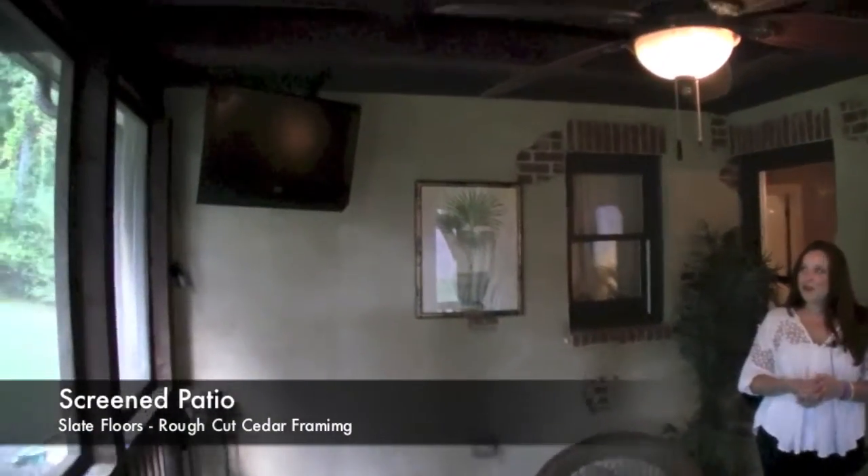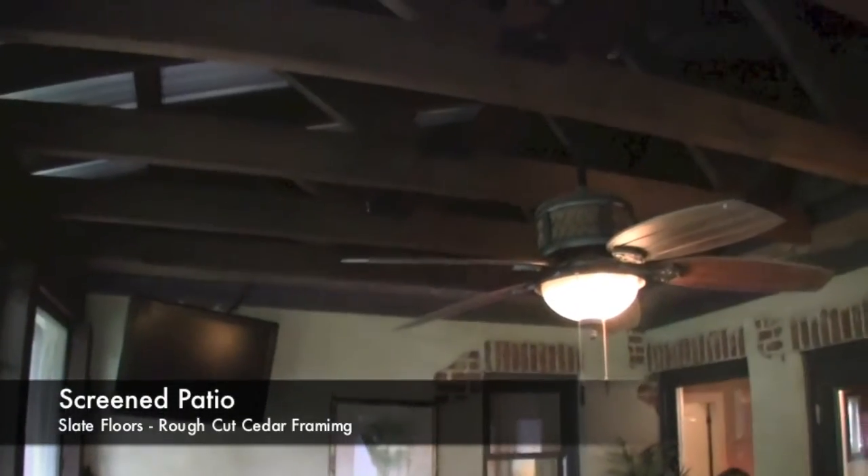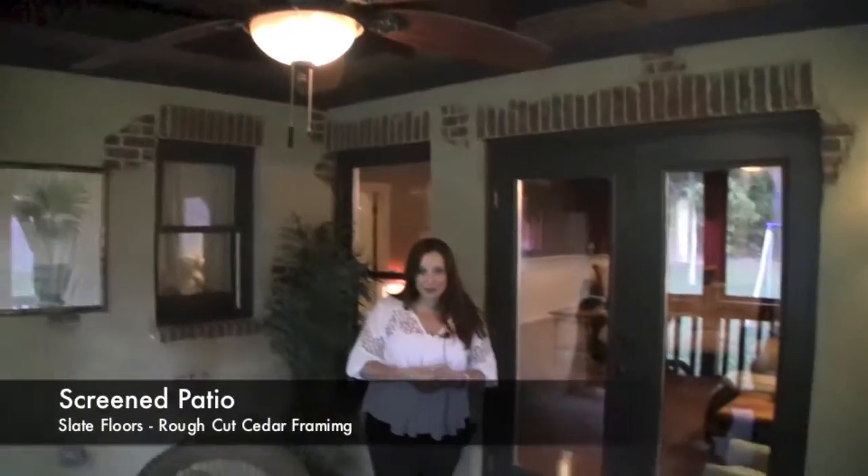This is my favorite part of this house. You've got the screened-in patio with framed-in rough cedar with metal roofing and slate tile flooring. As an added feature, you've also got the open patio area, perfect for grilling out.